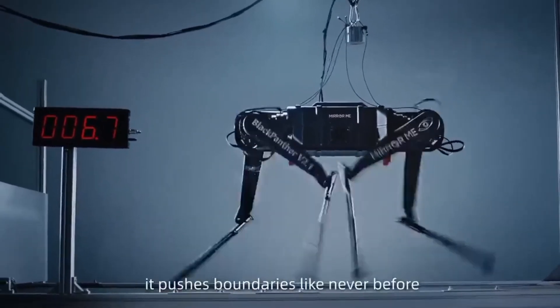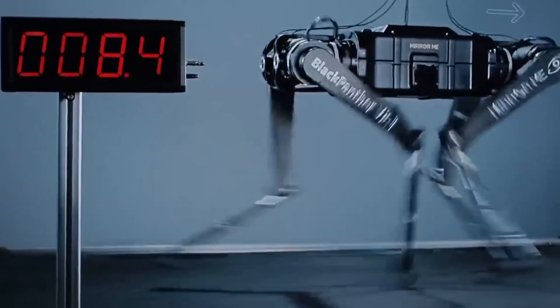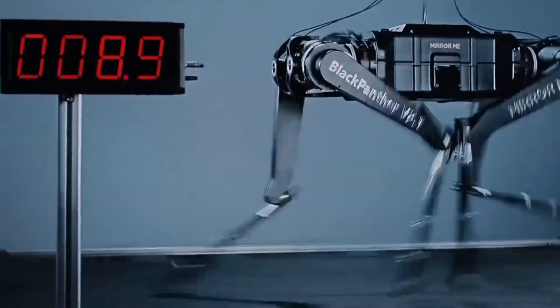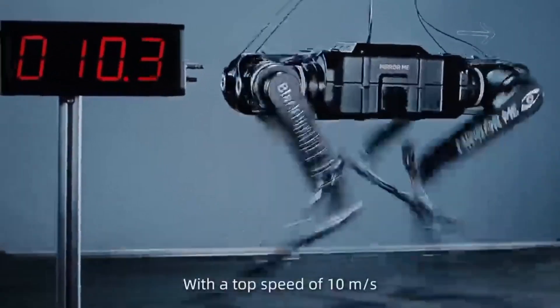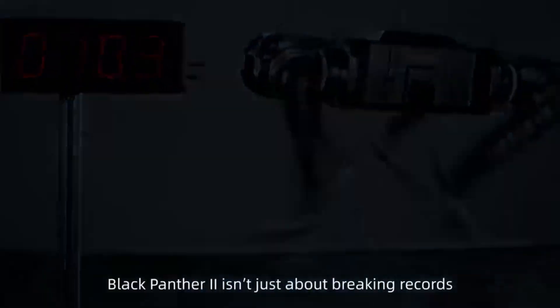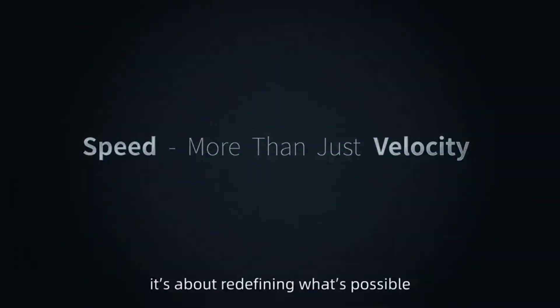Crafted by Mirror Me China, it pushes boundaries like never before. With a top speed of 10 meters per second, Black Panther 2 isn't just about breaking records — it's about redefining what's possible.